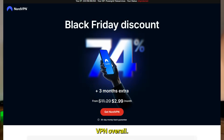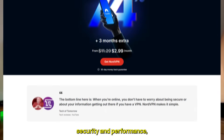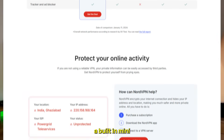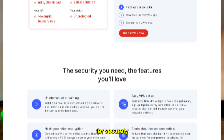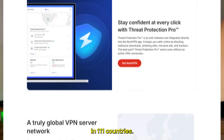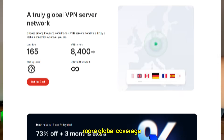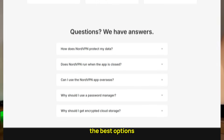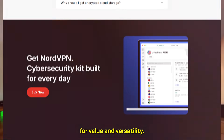NordVPN comes in as the fastest VPN overall. It's great for both security and performance, and it offers extra tools like Threat Protection, a built-in mini antivirus, and MeshNet for securely connecting devices across networks. With servers in 111 countries, it gives you more global coverage than any other VPN on the market. You can use it on 6 devices per subscription, and it's one of the best options for value and versatility.